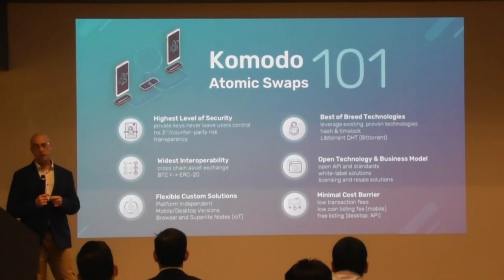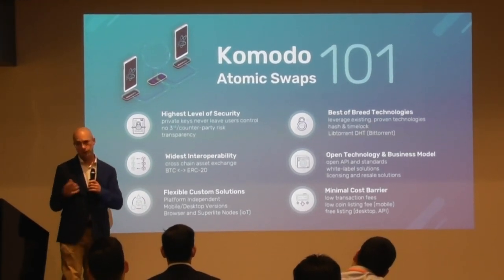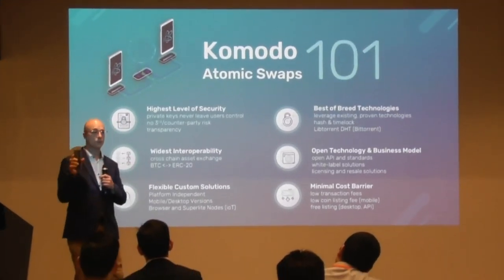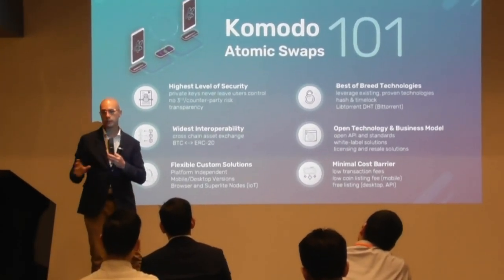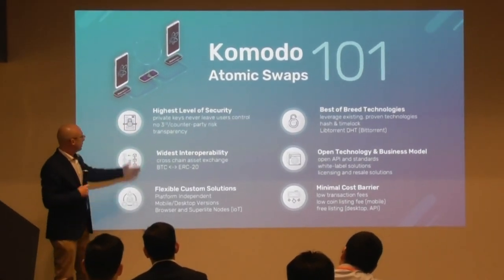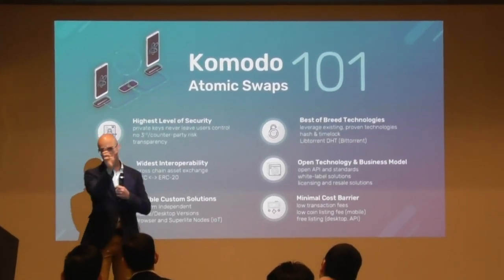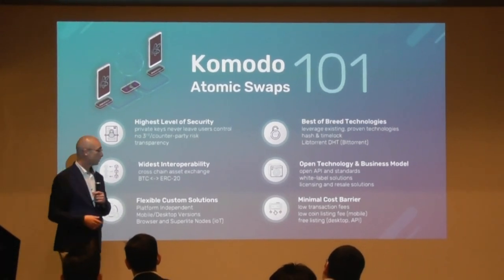On the security side: when you're doing an atomic swap, your private key will never leave your wallet. Your private key means your funds. The swap goes between your wallet and the blockchain — it's blockchain-based, there's no third party and no counterparty risk. This is device-to-blockchain ledger transactions; you can check a blockchain explorer yourself to see and follow the transactions.